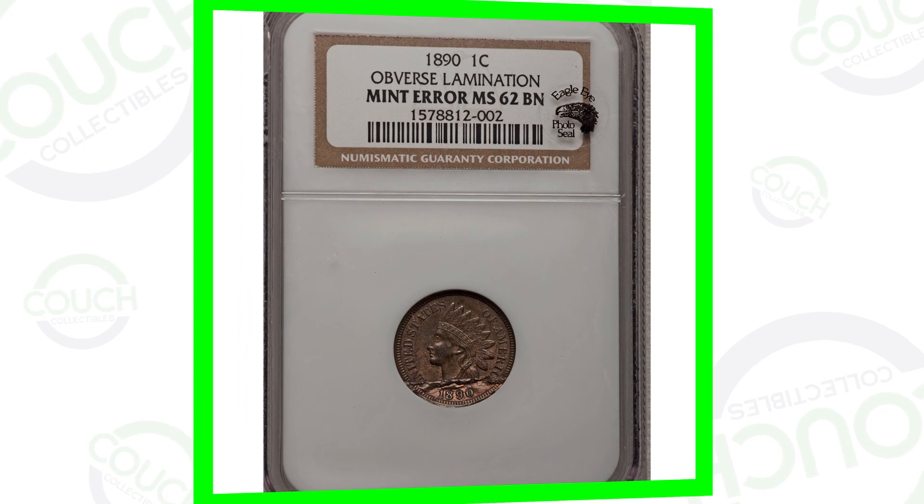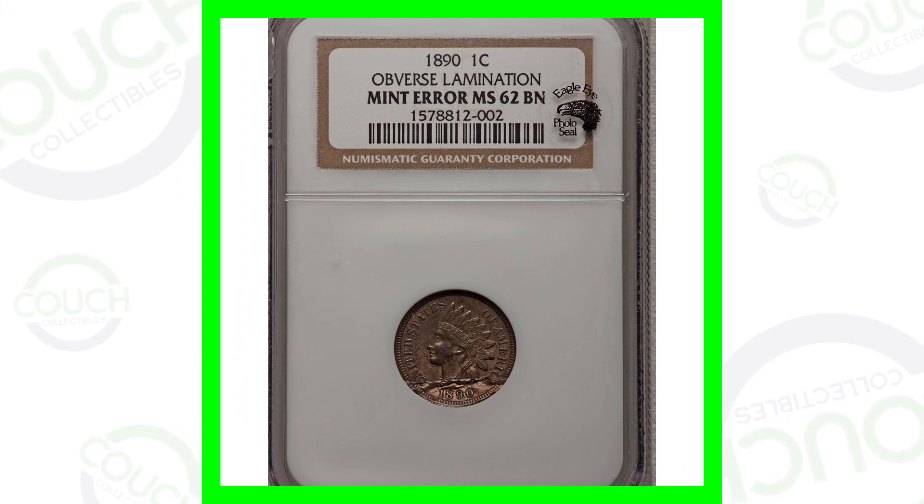Today we're looking at some Indian Head one-cent penny coins that are worth a lot of money. If you guys inherited a coin collection or just come across coins in general, always be on the lookout for different types of things that can give your Indian Head pennies some value. Welcome back to Couch Collectibles — we are uploading every single day showing you guys what to look for on your coins.